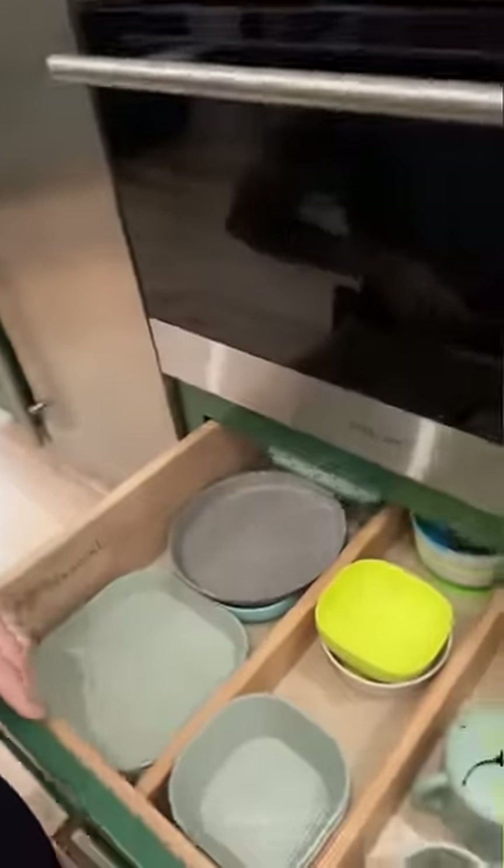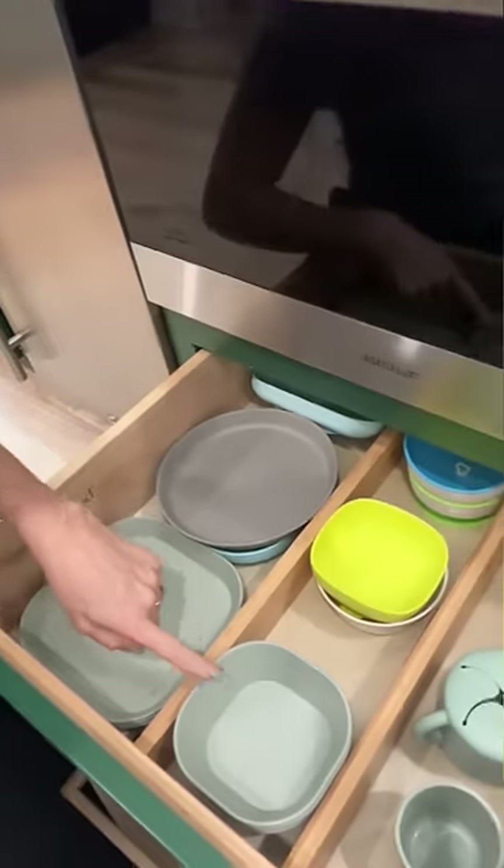Let me tell you something. My one-year-old helps empty the dishwasher, and even she can understand this structure — plates here, bowls here, cups here. If she can do it, you can do it too.